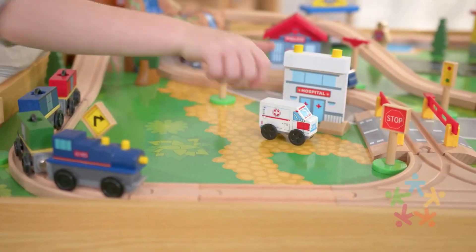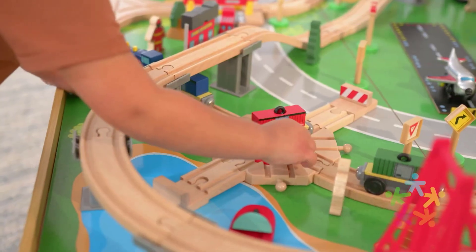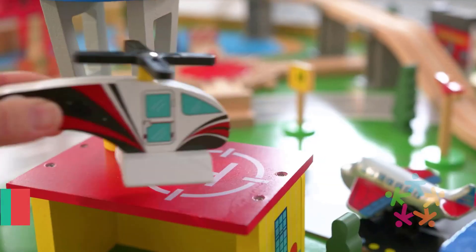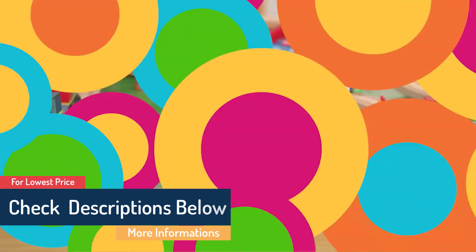What we like: Sturdy construction with T-molded edges. Comes with three plastic storage bins that slide under the table. One 1.5-inch lip included for keeping the toys within the table. Has a silk screen playboard with reversible flip side. Tracks made using solid wood from managed forests. What we don't like: Tracks may not line up evenly.